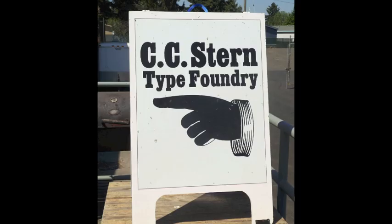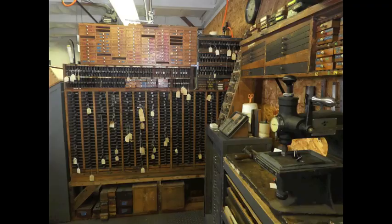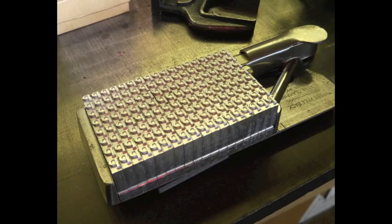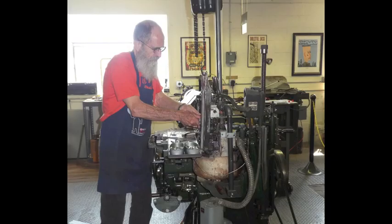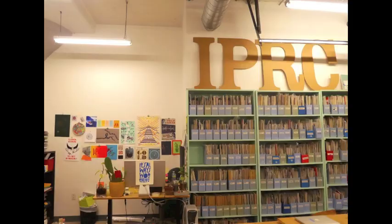The first place I visited in Portland was CC Stern Type Foundry, which is named after Chris Stern, a printer and teacher who started the foundry. After he died, the letterpress community worked together to make his collection into this working museum run by volunteers, all passionate about keeping the machines going and passing on their knowledge. Their focus is on metal type and casting equipment, and when I visited I was lucky enough to see Joe and Jeff using their monotype Orphan Annie sourcecaster to cast using molten lead, which I had never seen before.